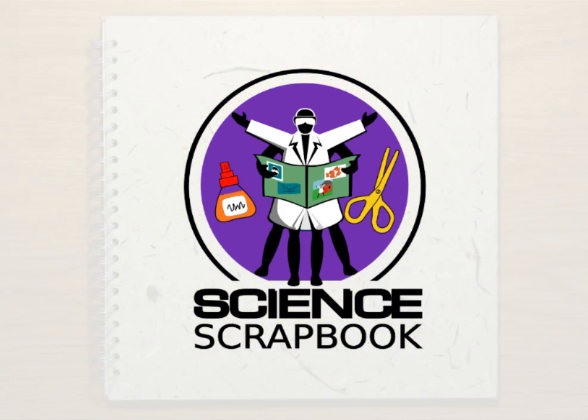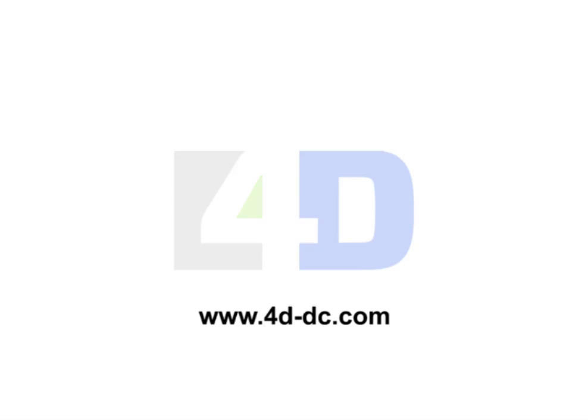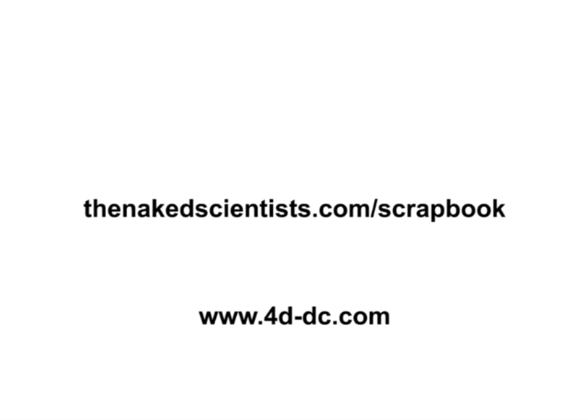That's it for this time. This video was produced in association with 4D data centres. 4D is a group of high-quality data centres which provide friendly and professional co-location and connectivity services. To find out more, you can look them up at www.4d-dc.com. And this has been the Naked Science Scrapbook from the Naked Scientists. To get the answers to more science questions, join us online at thenakedscientist.com/scrapbook. Bye!